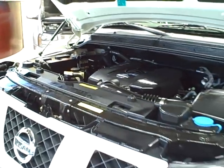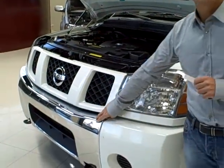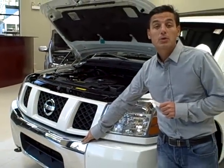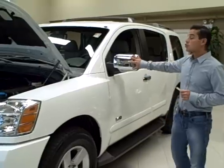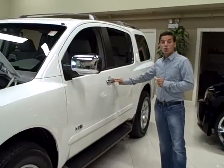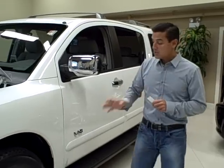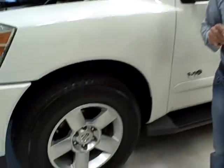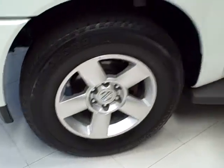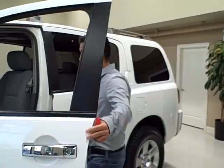Another nice feature that this Armada comes with is the chrome appearance package, which includes a chrome front bumper, chrome side view mirrors, and chrome accented door handles. Very nice look to this vehicle. It does also have 18 inch alloy wheels and running boards.